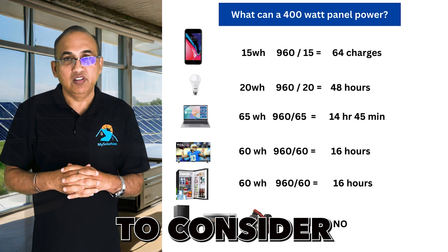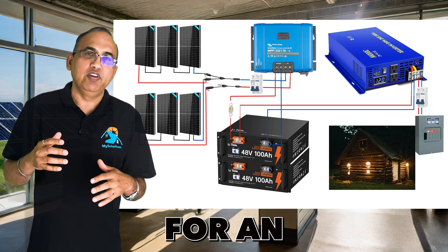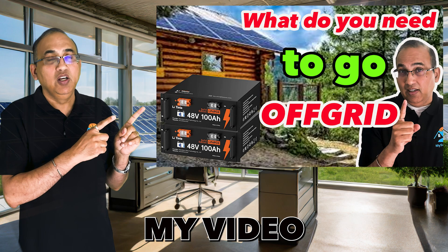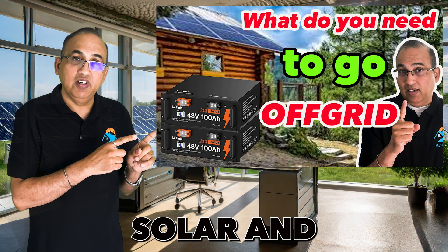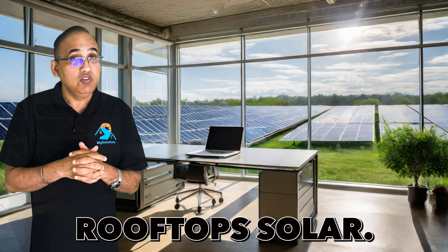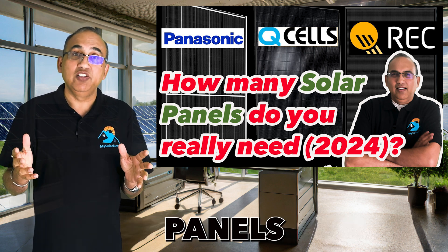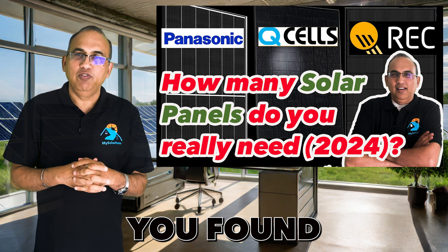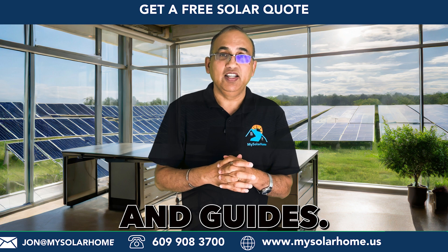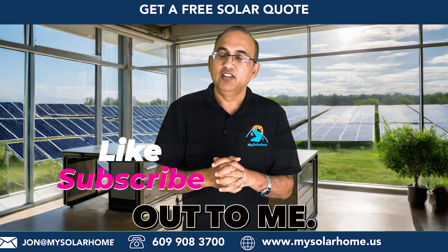For larger appliances, you'll have to consider multiple panels. If you're looking for solar for an off-grid cabin or RV and want to run larger appliances, check out my video on designing and sizing a solar and battery system for such a setup. For those looking to install regular rooftop solar, I've got a video on calculating the total number of panels you'll need. Thanks for watching — please like and subscribe for more solar tips and guides, and if you're looking for solar, don't forget to reach out to me.